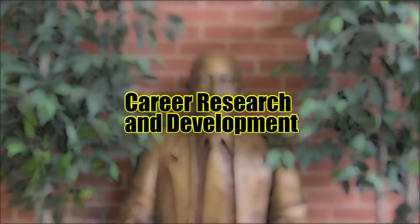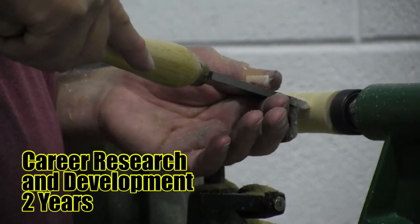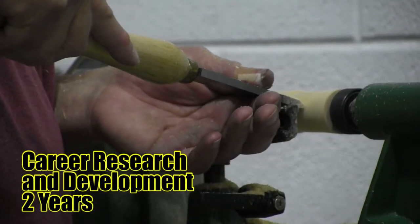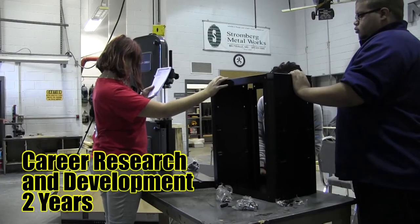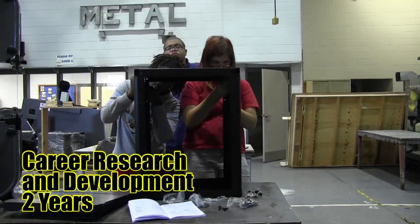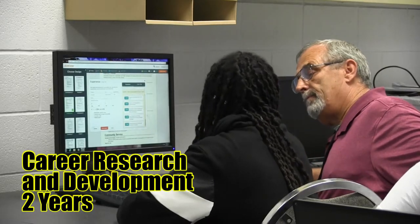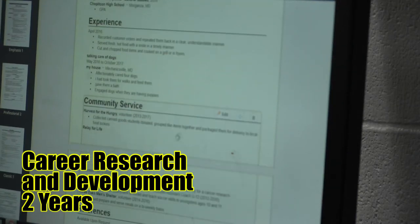CRD — Career, Research, and Development. CRD is a two-year exploration program where students are introduced to the programs and trade skills available at the Forrest Center. Students in CRD also participate in field trips to various businesses and get an overview of those types of organizations. In addition, students learn about and gain hands-on practice in banking procedures and personal finance.